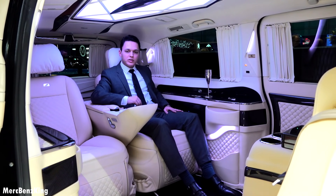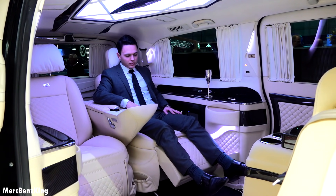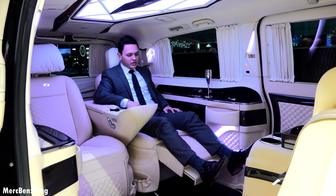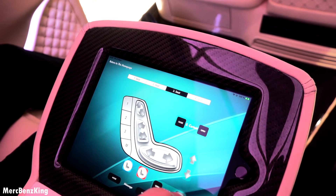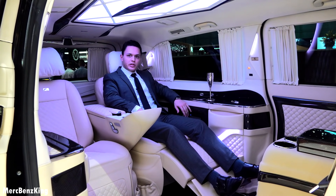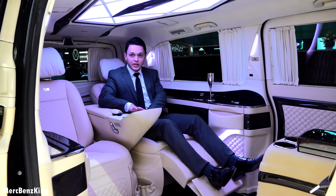'Third seat footrest open' — there it comes. It has a dual extension so you can really lay down. I'll just adjust the seats to be a little bit more comfortable. As you can see, I'm fully laying down. Let's get up.